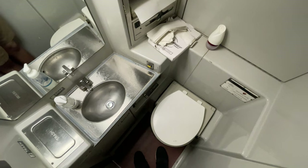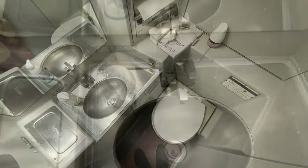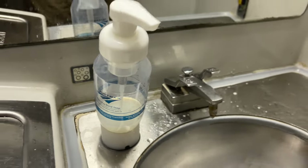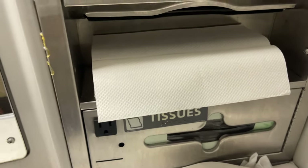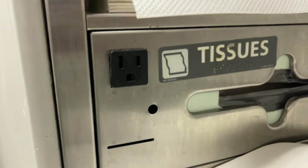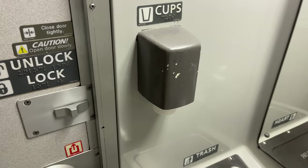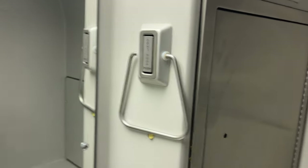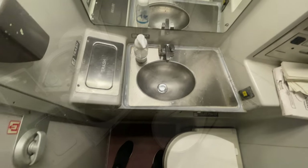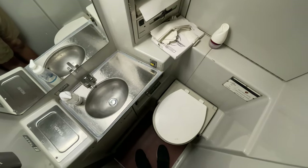Superliner roomettes do not include ensuite bathrooms, which means passengers must venture down the hall or downstairs to find the restroom. The upstairs bathroom is small but functional with a basic sink and toilet. The sink worked well with hot and cold water, although the soap was almost empty. The paper towels were well stocked but the tissues were empty and the toilet paper was almost entirely gone. To the right of the mirror is a coat hook and a towel rack. Overall, it's okay as far as bathrooms go, but it could do with a good clean and really needed to be restocked. I made sure to tell the sleeper attendant about the stock issues so hopefully it would be fixed for the next passenger.